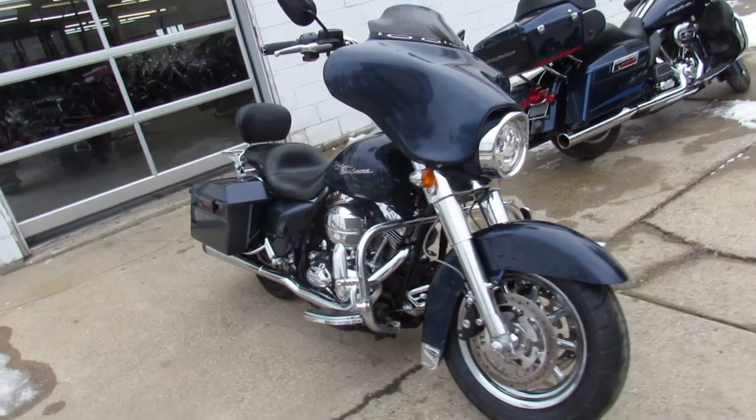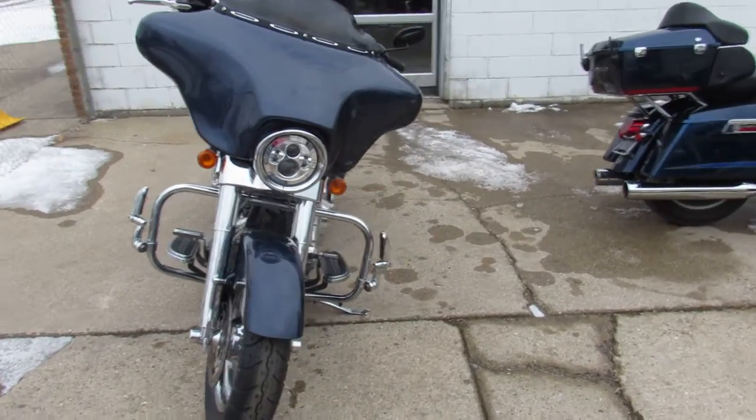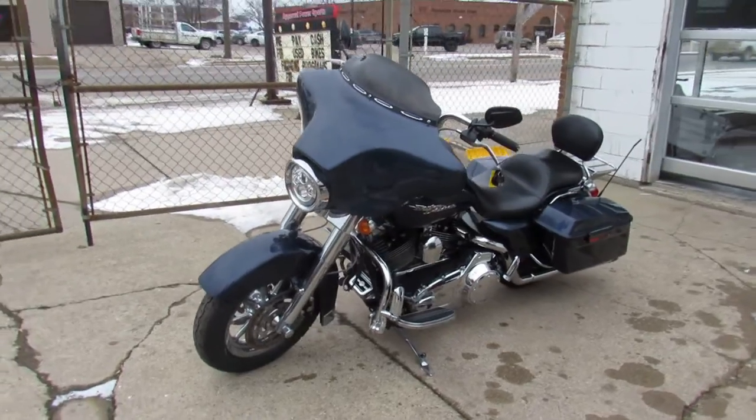Hey, what's going on guys? It's Proof of Powersports, doing some videos on our used Harleys. We got a ton of these things, man. What do you think Aaron? How many Harleys we got in this?